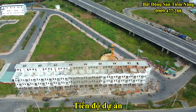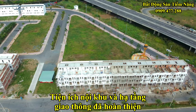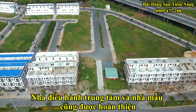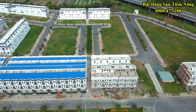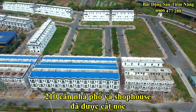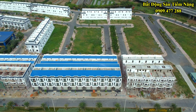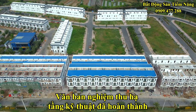Về tiến độ của dự án hiện như sau: toàn bộ diện tích nội khu và hạ tầng giao thông đã được hoàn thiện. Nhà điều hành trung tâm và nhà mẫu cũng được hoàn thiện và đưa vào sử dụng trong năm 2020. 210 căn nhà phố và shophouse tại dự án đã được cất nóc, hiện đang trong giai đoạn hoàn thiện mặt ngoài. Văn bản nghiệm thu hạ tầng kỹ thuật tại dự án đã được hoàn thành toàn bộ.